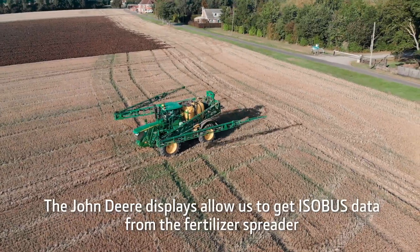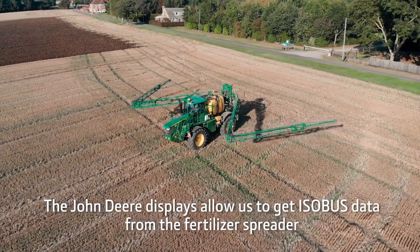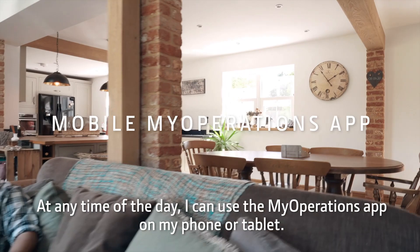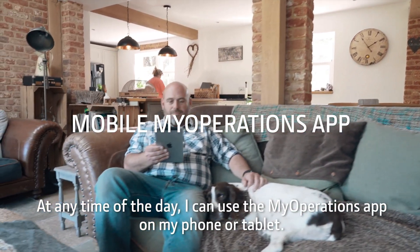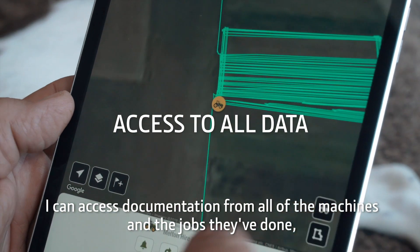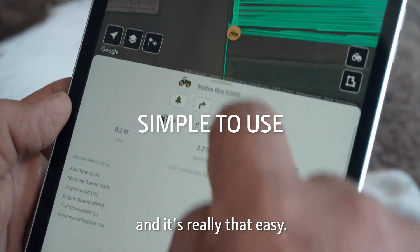The John Deere displays allow us to get ISOBUS data from the fertiliser spreader and that comes back to the office too. At any time of the day, I can use my operations app on my phone or tablet to access documentation from all of the machines and the jobs they've done, and it's really that easy.